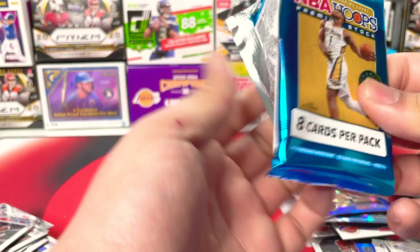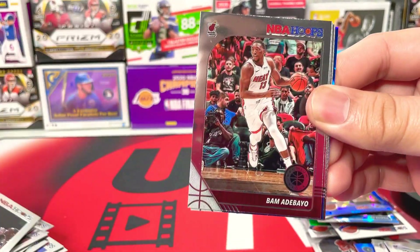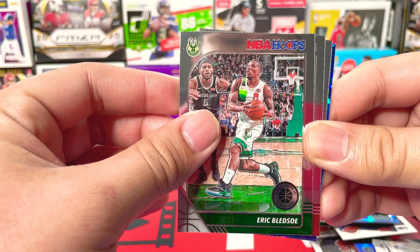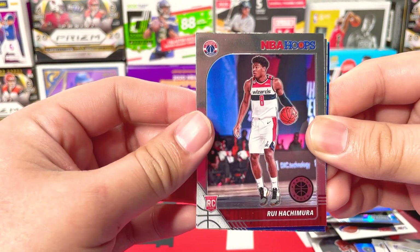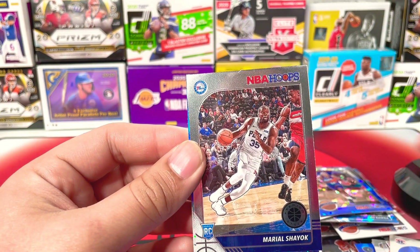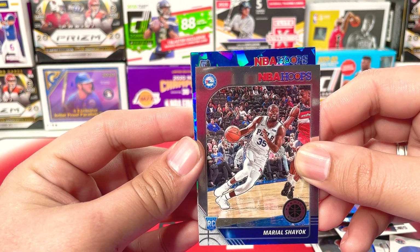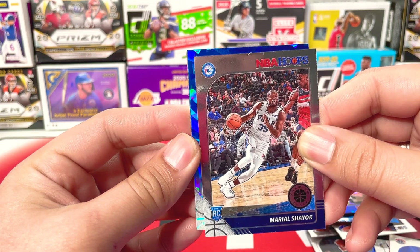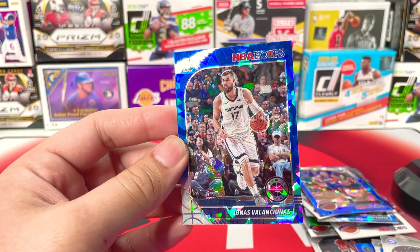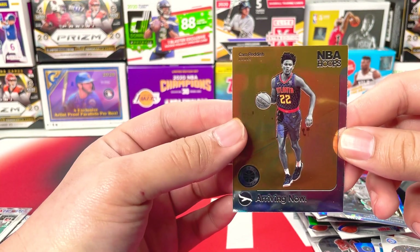Last pack guys, let's do it. We got Colin Sexton, Bam Adebayo, Joel Embiid, Eric Bledsoe. Rui Hachimura base. And we got Mario Chalmers — haven't heard from this guy. And we got a Grizzlies card — hold on. It's Jonas Valanciunas. And then we got another Cam Reddish — wow, I got two of those. For the last pack.